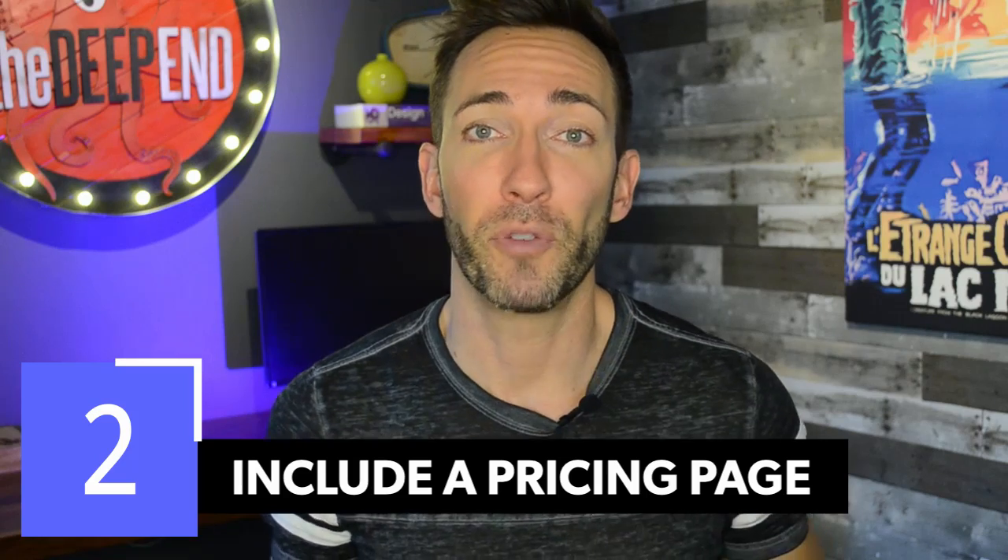That segues perfectly into my next tip: include pricing information on your website. I recently did a whole video on all the reasons why you should include pricing — click right up here to see that. Almost everybody going to your website is looking for pricing information, but the mistake most businesses make is walling that off behind a contact form like 'contact us for a quote.' The problem is most customers are savvy to this — they know they'll end up on a high-pressure sales call, so they'll just go to your competitor's site to find pricing instead.